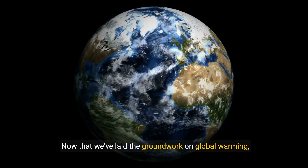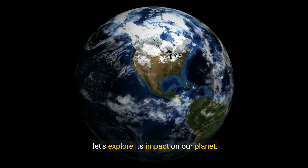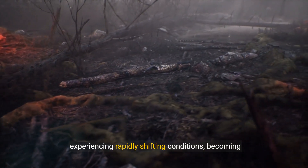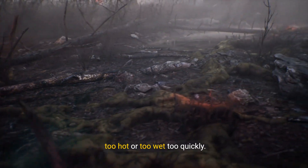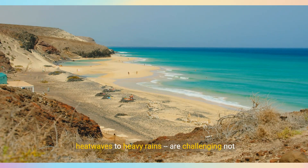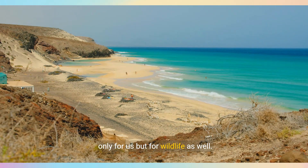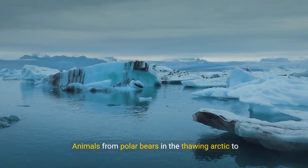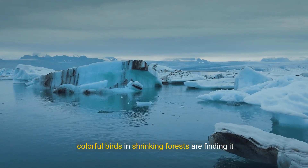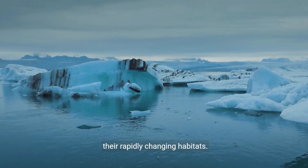Now that we've laid the groundwork on global warming, let's explore its impact on our planet. Think of our world as a big playground that is experiencing rapidly shifting conditions, becoming too hot or too wet too quickly. These extreme weather patterns, from scorching heat waves to heavy rains, are challenging not only for us, but for wildlife as well. Animals from polar bears in the thawing Arctic to colorful birds in shrinking forests are finding it harder to survive as they struggle to adapt to their rapidly changing habitats.